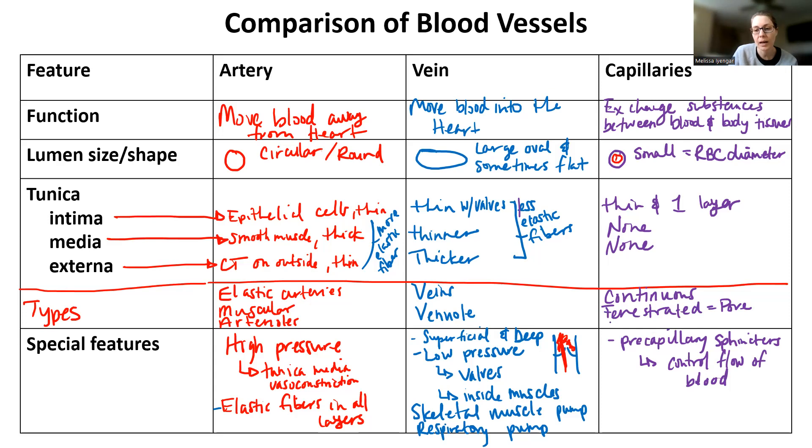The last type is called sinusoidal. The sinusoidal capillaries have large holes — pretty big openings that allow blood cells to move through, like red blood cells and white blood cells. Sinusoidal capillaries are usually found in places like bone marrow, the spleen, and the liver, whereas fenestrated capillaries are found in places where you do a lot of capillary exchange, such as the digestive system and the kidneys.